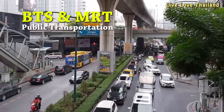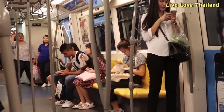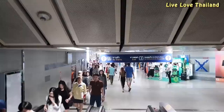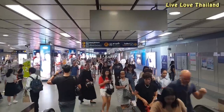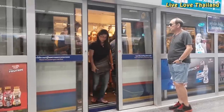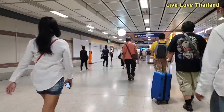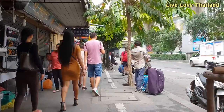The BTS SkyTrain is one of the most popular transportation options in the city, with the Sukhumvit and Silom lines intersecting at Siam station. The other popular mode of transportation is the MRT underground metro line, which is also a fast and cheap way to move around the city. Staying near these two lines will give you access to the most popular tourist areas for shopping, eating, and nightlife.